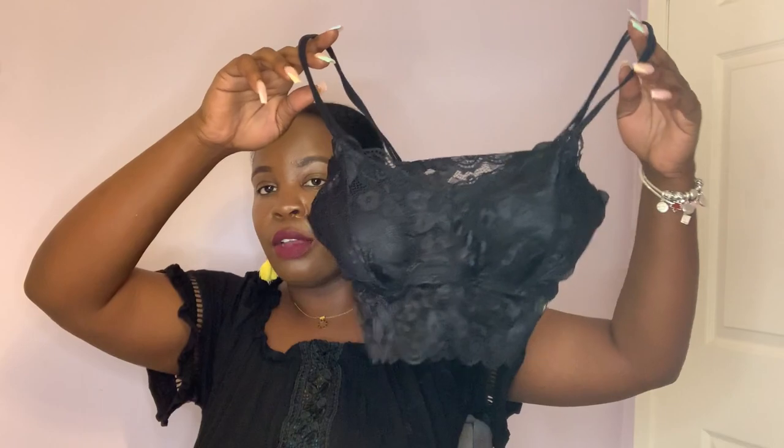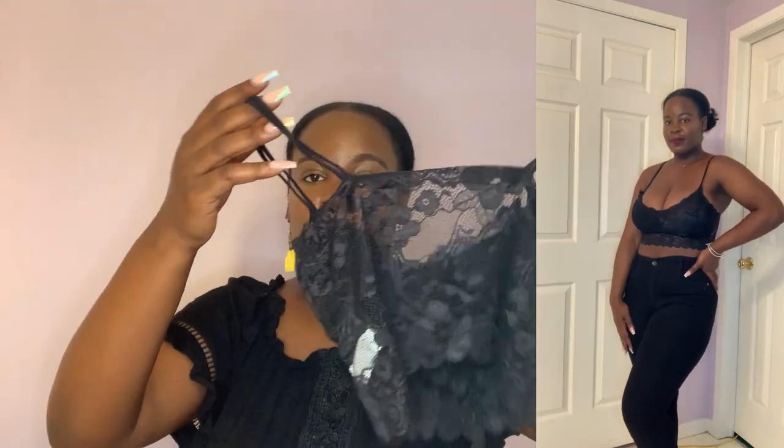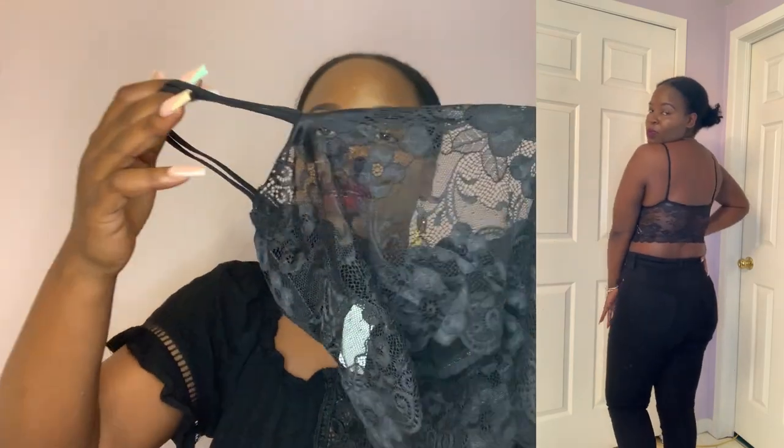Since I mentioned wearing things with a bralette, I got this bralette from Shein. I haven't even tried it on — I feel it might be a little small for my chest, but I'll probably wear it under a blazer so it won't be obvious. It has double straps at the back and it's really cute. They have a ton of colors — I just decided to go with black.